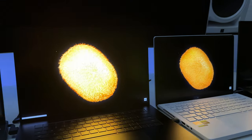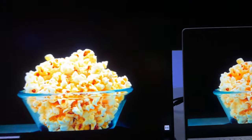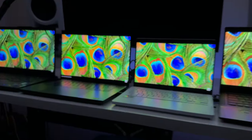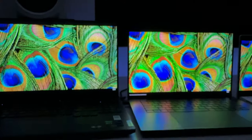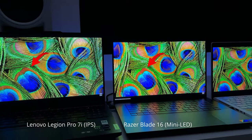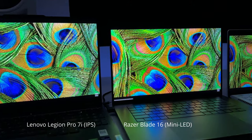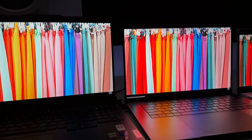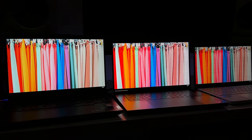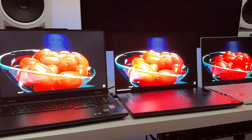Some people are just more sensitive to blooming than others. In the popcorn scene, at high exposure you kind of do see it, but even still it's not too noticeable. The peacock feathers are really where you can see the color gamut difference between the IPS display and mini LED. Look at how much more the feathers pop on the Blade 16 — the vibrance is just crazy in HDR. Whereas the Legion, without a wide color gamut in HDR, actually makes things look a little more washed out.